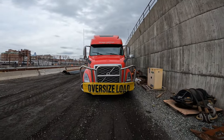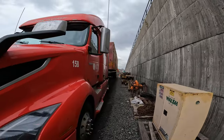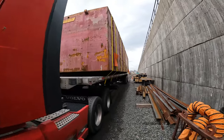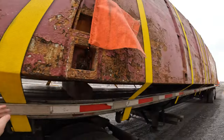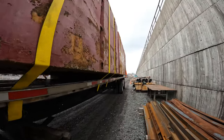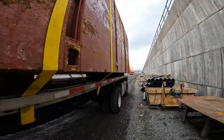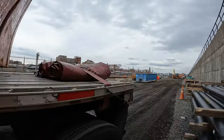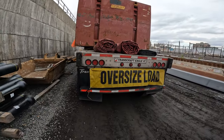All right, we are ready. The signs are up, the flags are up, the load is strapped down tightly — everything is ready to go. I'm going to go buy the oversized permits; it's going to take me about 30 minutes to buy them and print them out, and then we'll start rolling.